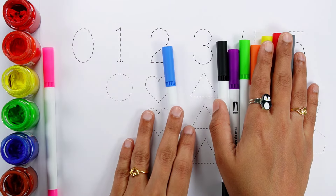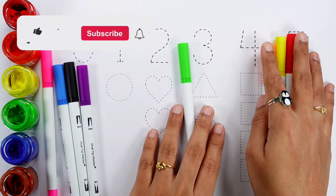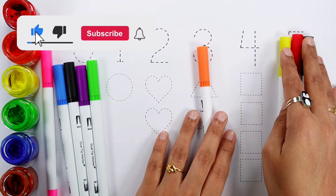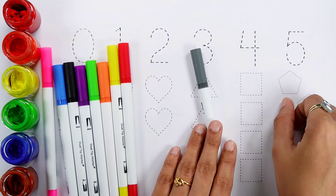Pink color, blue color, black color, violet color, green color, orange color, yellow color, red color, gray color.